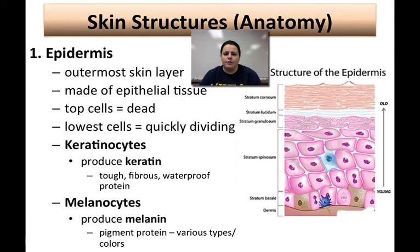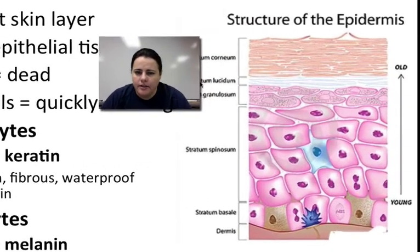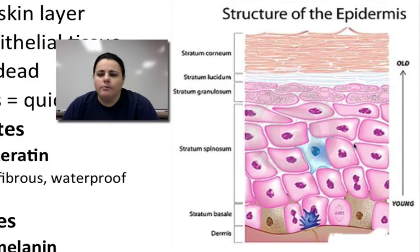There are many cells within the epidermis, but two important ones are keratinocytes and melanocytes. Keratinocytes produce a protein substance called keratin — a tough, fibrous, waterproof protein that makes up your skin, hair, and nails. Melanocytes produce a special protein called melanin, which is a pigment that causes your skin to be the color that it is. The top layer of the epidermis is flat and dead and you can see the cells starting to shed, while the lower layers are live cells actively dividing, pushing up older cells which slowly die as they migrate upward.